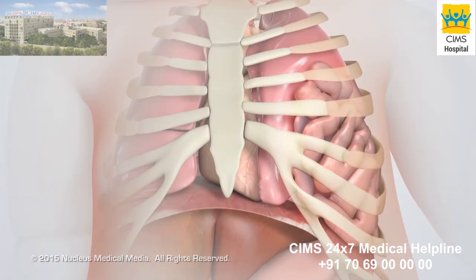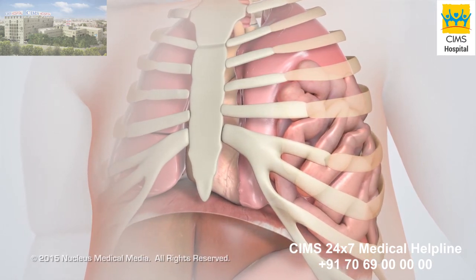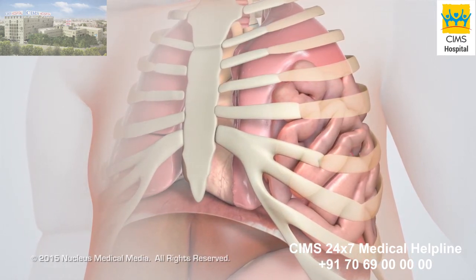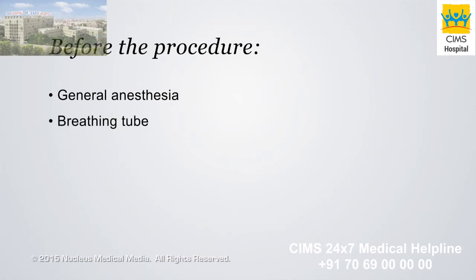As a result, the lungs do not develop fully, causing the baby to have significant trouble breathing right after birth. Before the operation, the baby will be given general anesthesia to put him or her to sleep for the entire operation. A breathing tube, inserted soon after birth through the nose or mouth and down the throat, will continue to help the baby breathe during the operation.